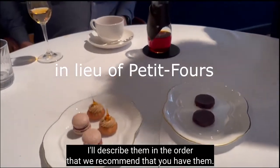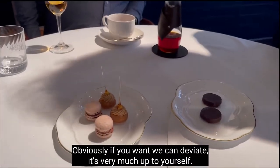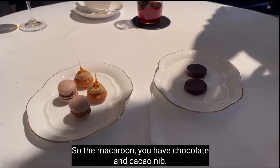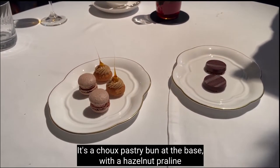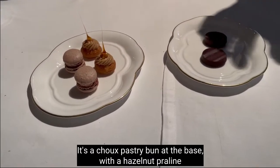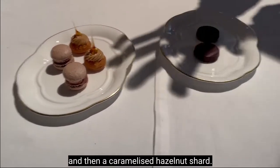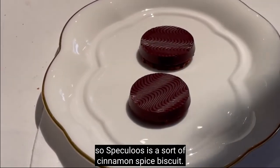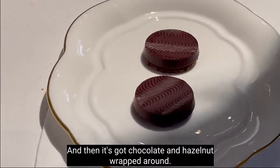I'll describe it in the order that we recommend. The macaroons are chocolate and cacao. There's a choux pastry bun at the base with a hazelnut praline, and then a caramelised hazelnut shard. And then here are speculoos biscuits — it's a cinnamon spice biscuit with chocolate and cacao wrapped around.